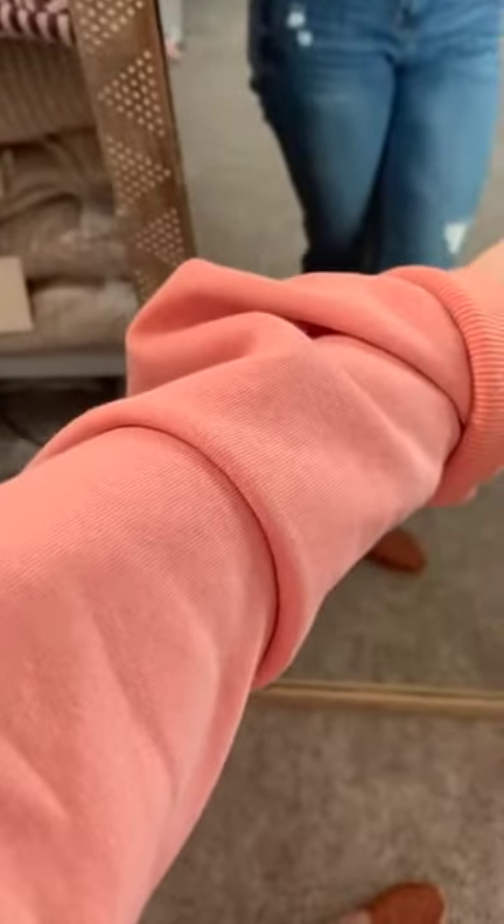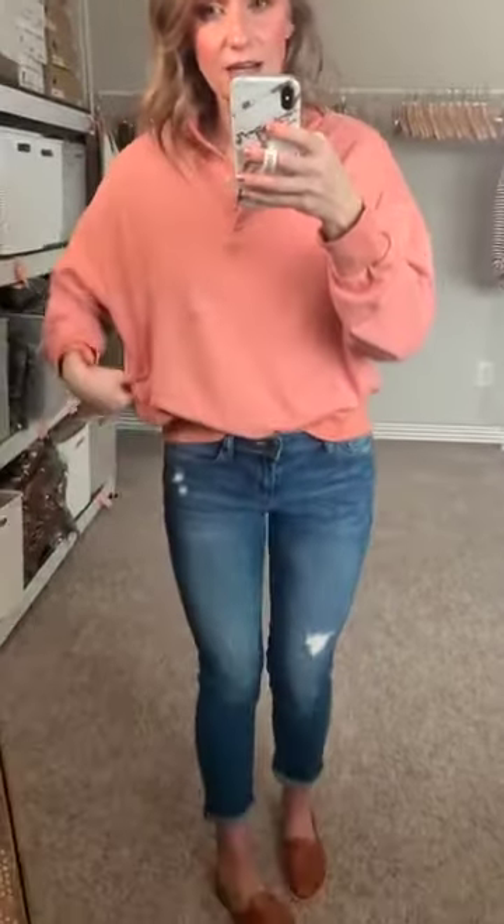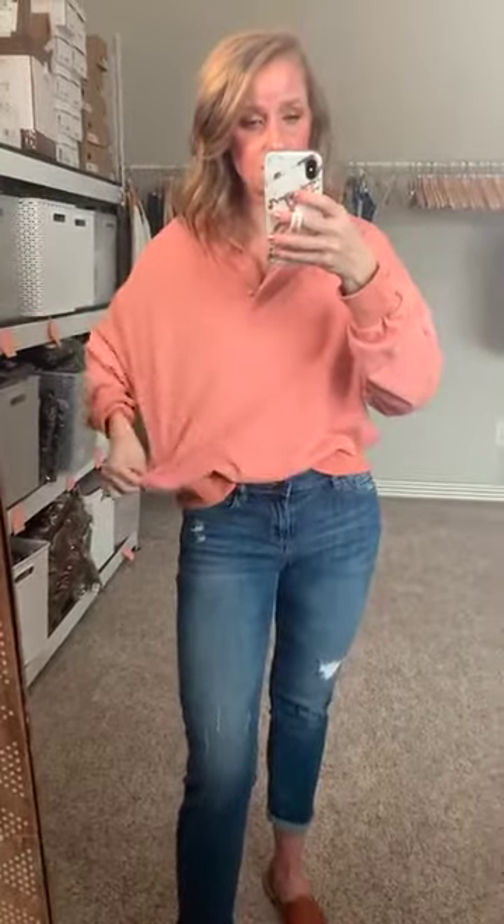They call this color ginger, and I just don't see it. If y'all have an example of something in nature that's this color ginger, please send it to me — because to me this is a pinky salmon. Ginger, I'm thinking ginger root, and this is not that. Anyway, it's a really really soft pinky salmon color, a cotton-polyester blend, primarily cotton with a little polyester, so it does have some stretch to it. It's not a stiff pullover — you can see it has some give.